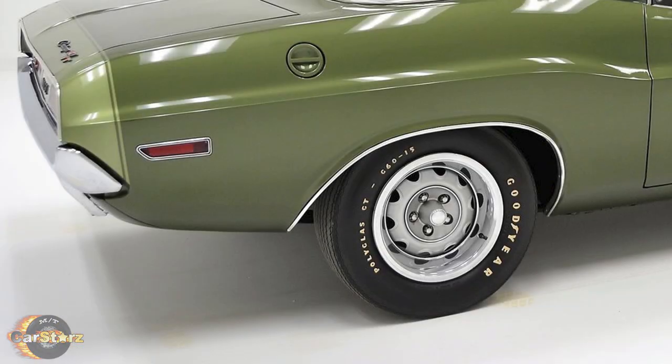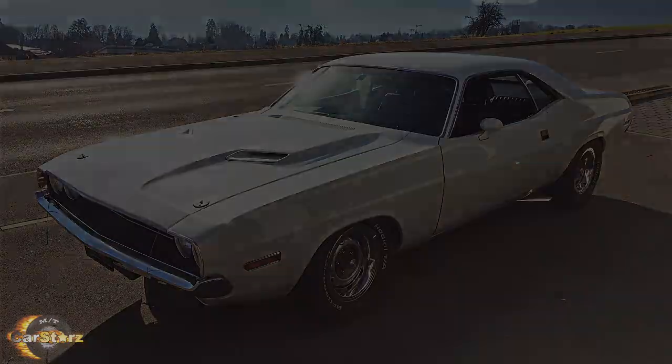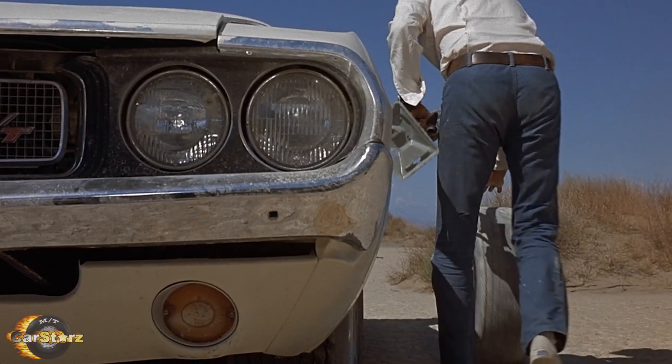Fact number six. Some of the Challengers were originally painted dark green and just had an alpine white quickie hand-applied paint job on top of the factory coat, which becomes noticeable at times throughout the movie, such as an identic quarter panel in this tire change scene here.